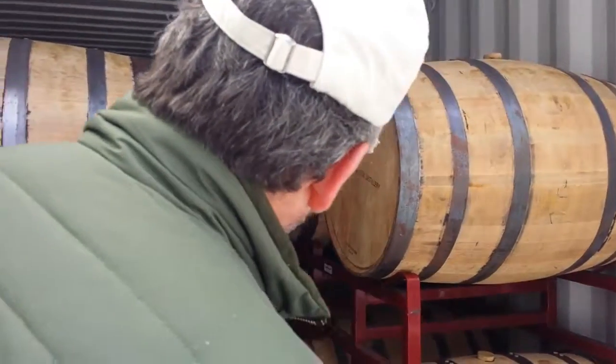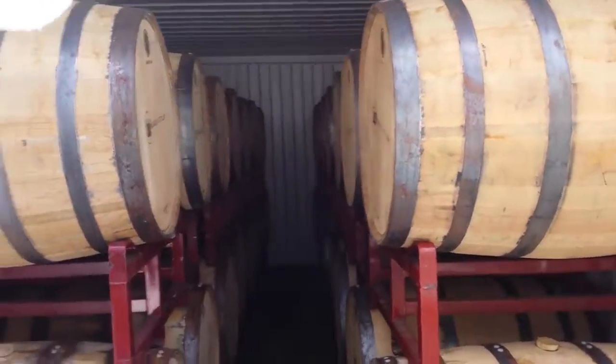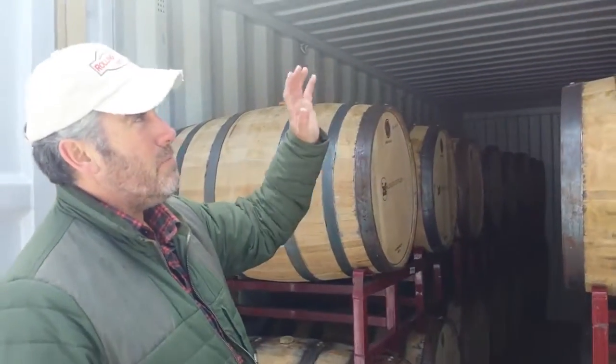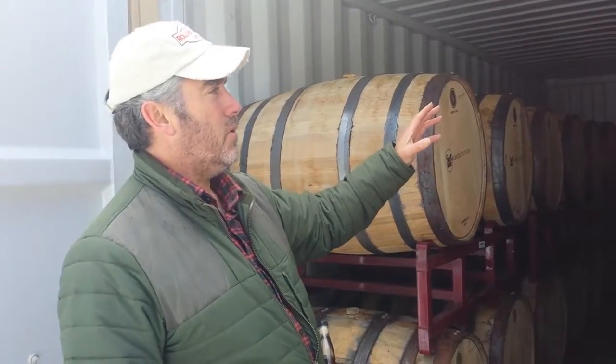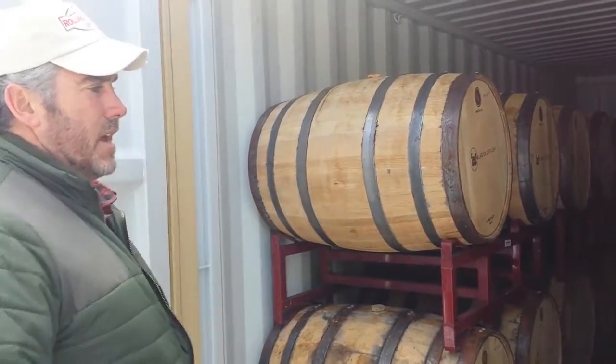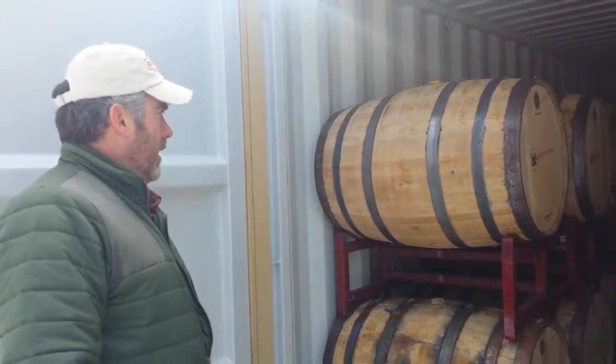We get 32 barrels in here. The bourbon will stay in here for a minimum of two years in order to call it straight bourbon. Our youngest rye is a year and a day, and every batch after that will continue to get older.